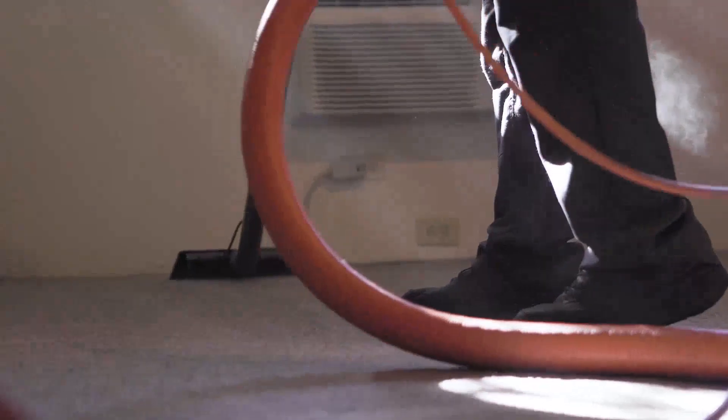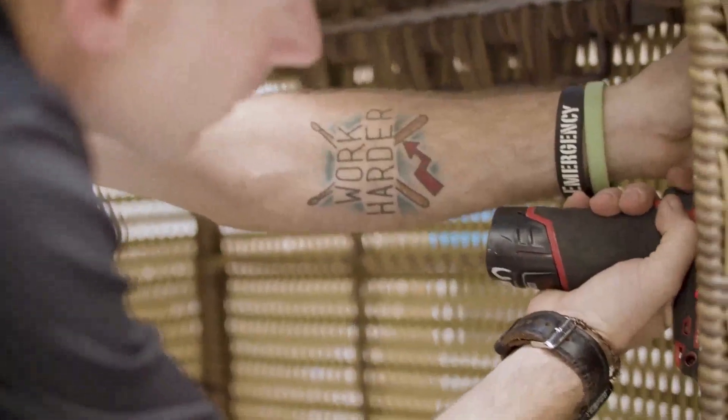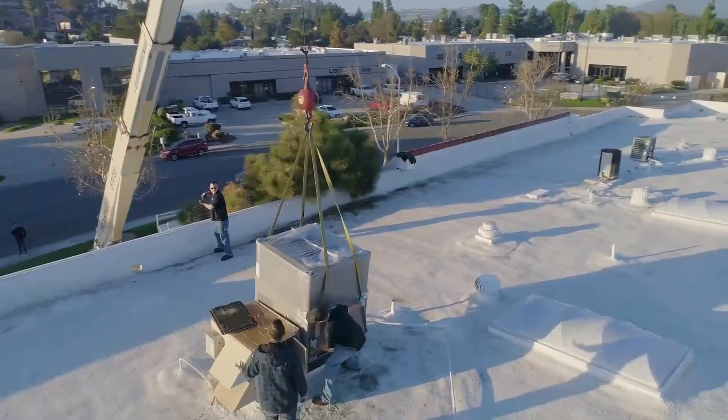Kick your year off to a winning start. Win more customers, improve communication, streamline operations, and boost revenue. Power up your 2024 with Housecall Pro.